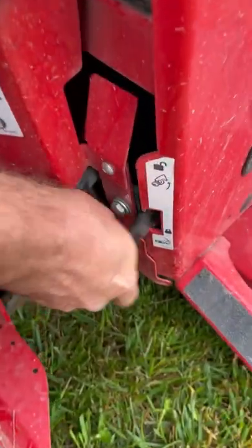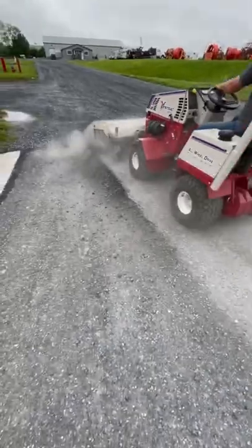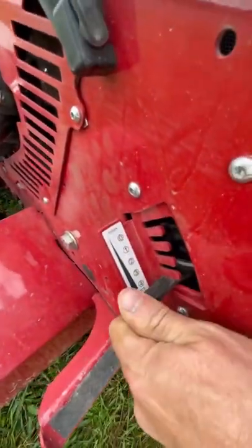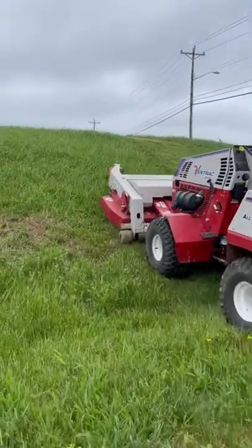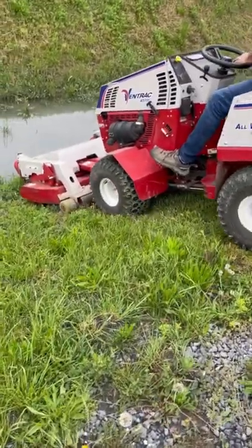This front hitch latch lever locks over the attachment's hitch arm pin, so switching attachments is easy and fast. The 4500 has a weight transfer system that transfers weight from the attachment to the front wheels, which really helps with traction when working in steep terrain.